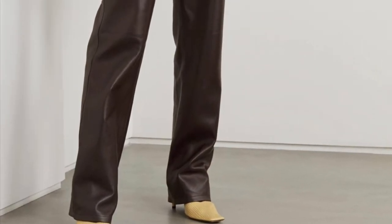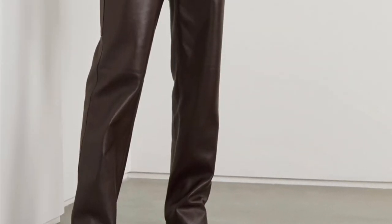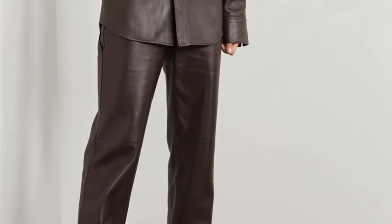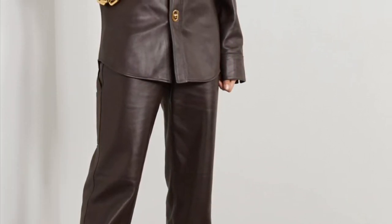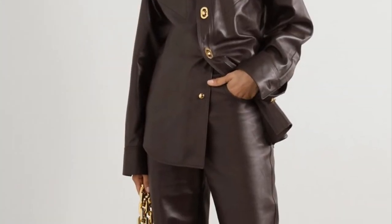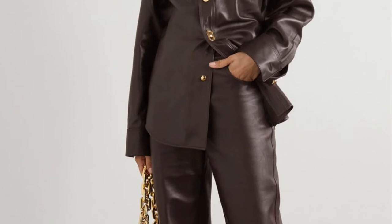Another trend that will stay for the fall and winter will be the leather total look. Leather straight pants paired with a leather shirt will work just perfectly in your wardrobe.